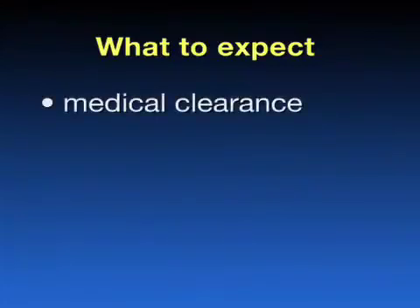Prior to your surgery, you may need to obtain medical clearance from your primary care physician to assure us that your heart and lungs can undergo this procedure. Lab work and other studies will be obtained to check your blood count, your heart rhythm, and make sure you do not have a urinary tract infection. If any of these are abnormal, they will have to be addressed prior to your surgery.